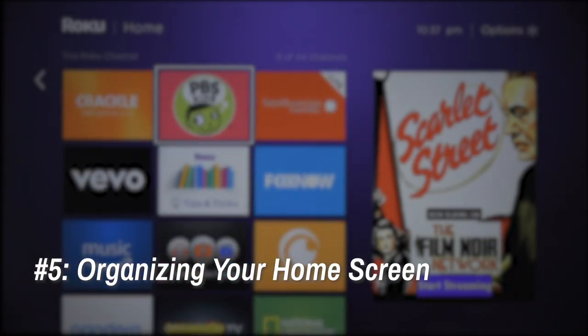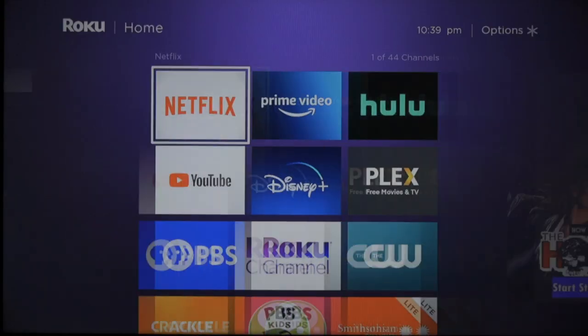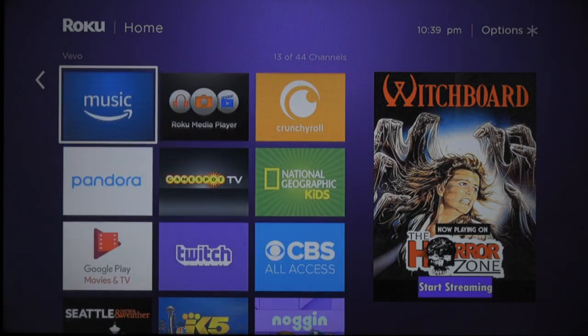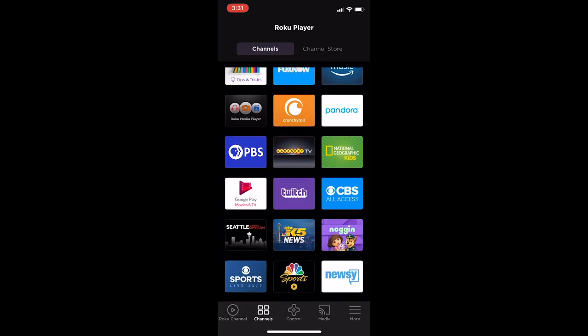5. Organizing Your Home Screen. And finally, we end at the home screen, where most users typically have several streaming services and other channels filling out their grids. It's not uncommon to have more than one screen's worth, so organizing your home screen to put your most used options up top can make for a more pleasant experience.